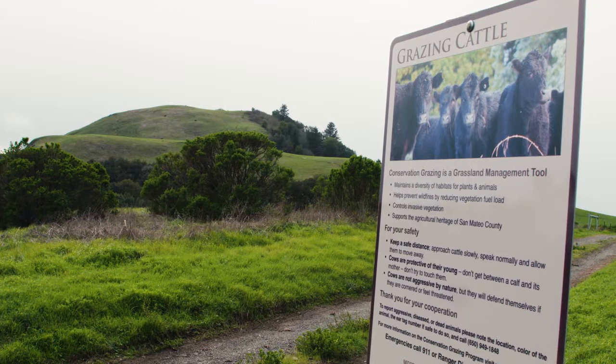My name is Clayton Kopman, and I am the rangeland ecologist for the Mid-Peninsula Regional Open Space District. We're here on Mindago Hill today, and we introduced livestock grazing here about two months ago, so the end of 2015.